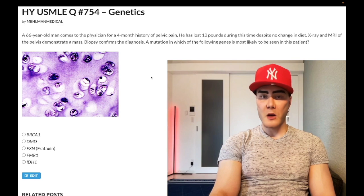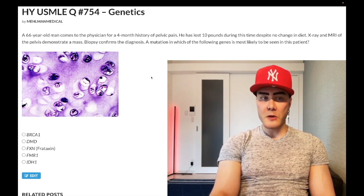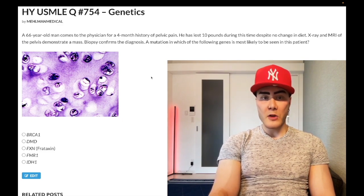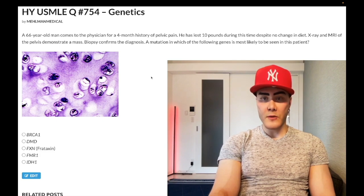64-year-old man, four-month history of pelvic pain. He's lost 10 pounds during this time despite no change in diet. X-ray and MRI of the pelvis demonstrated a mass. Biopsy confirms the diagnosis. The question wants to know the mutation — which of the following genes is most likely mutated in this patient?